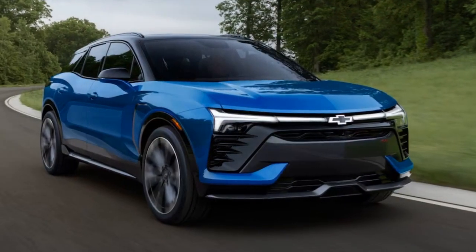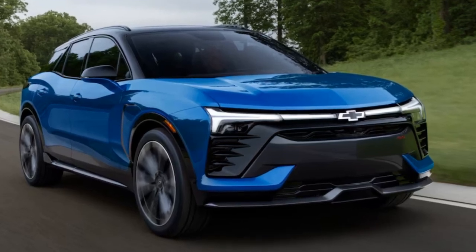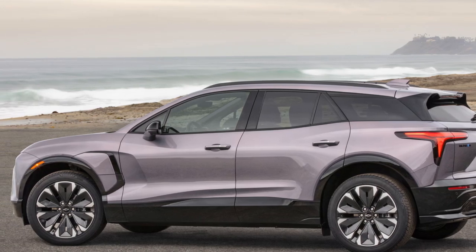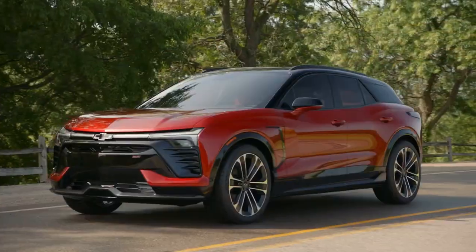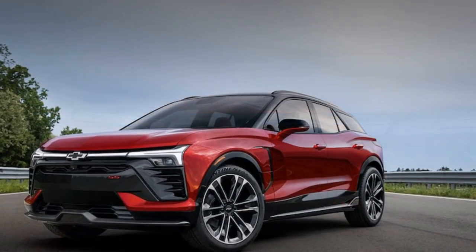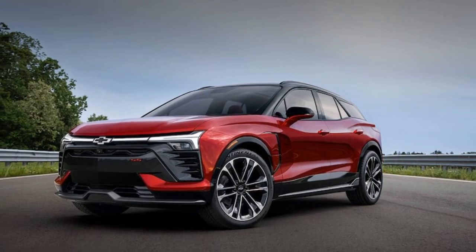It now comes with a price reduction, making it a more budget-friendly option. With the increasing variety of EVs available today, is the Blazer EV worth considering? We believe it is. Despite the early setbacks, the Chevrolet Blazer EV stands out as a strong contender. Initial bad press can be tough to shake off, but recalls and updates are a common part of the automotive industry, affecting everything from budget-friendly cars to luxury models. Issues arise and get fixed — here's why you shouldn't let that deter you.